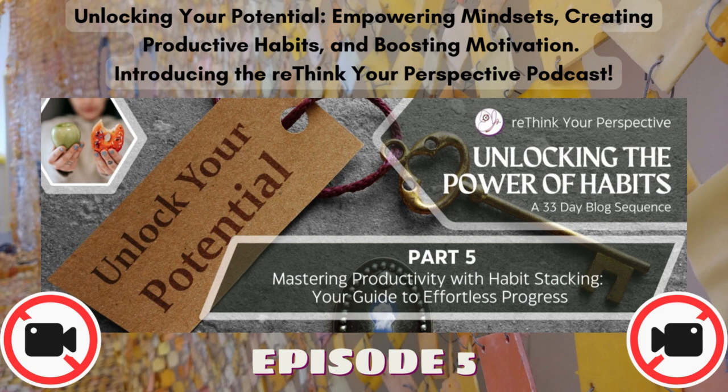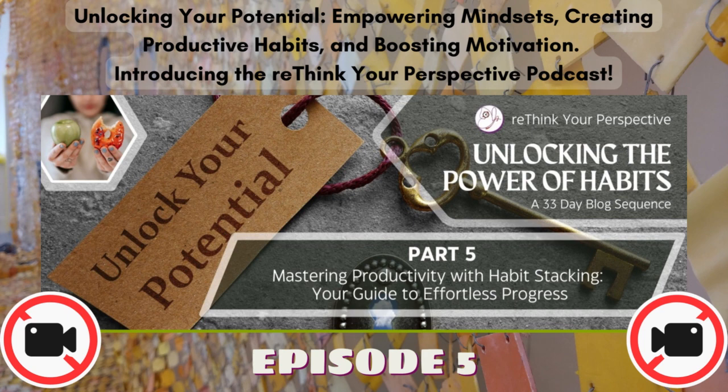Stay tuned for Day 6, where we'll delve into the importance of habit tracking in sustaining your progress. If this resonates with you and you want to discuss it further, get in touch through my social media or schedule a call to discuss it with me directly. I also want to remind you about my next 5-day challenge starting on the 8th of October and workshop on the 14th of October, which will help you put all this information into actionable approaches to make the changes you need to reach the life you want to live. I look forward to speaking with you soon. To your success — Rethink your perspective.